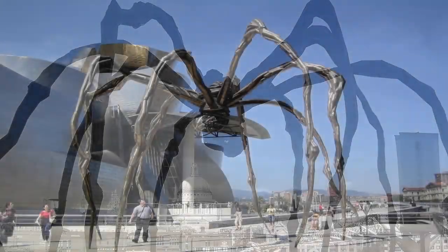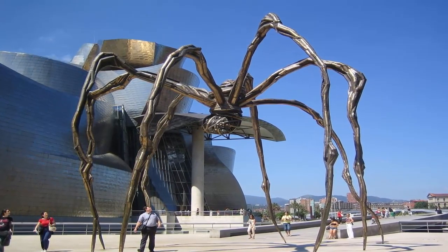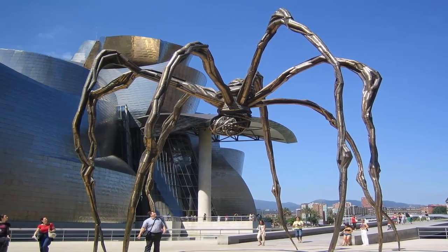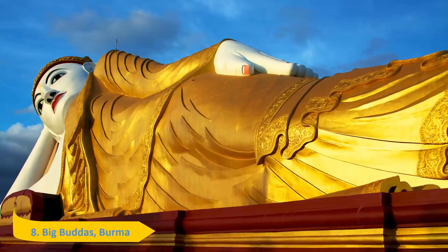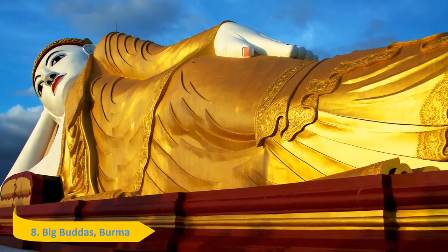Number 9: Louise Bourgeois Spider. Louise Bourgeois' 30-feet spider, made of bronze, stainless steel, and marble, stands outside the Tate Modern. It is one of six built by the 95-year-old acclaimed artist.